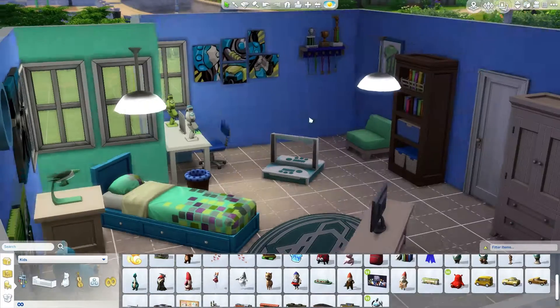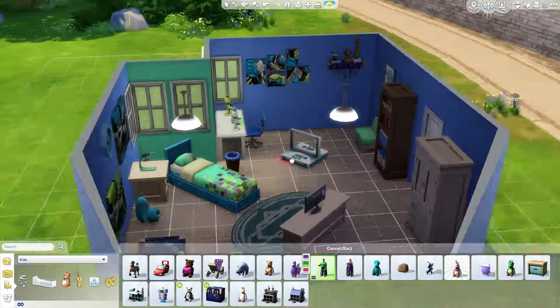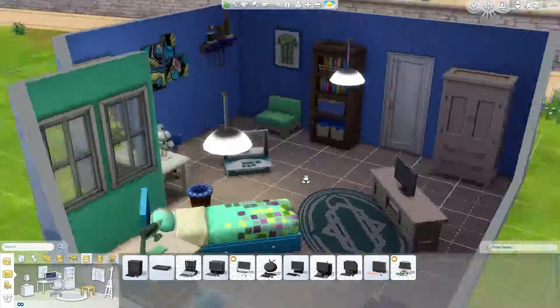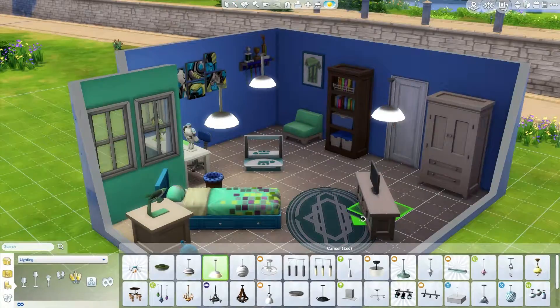I am looking through toys right now, as you can see, but guys, I hope you enjoyed this room build. Please download it from my Sims 4 gallery. My ID is NKNK210. Please subscribe, and if you like it, give this video a thumbs up and I will see you next time. Thanks and have a great day, bye-bye!